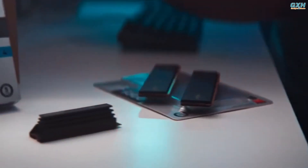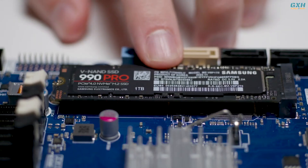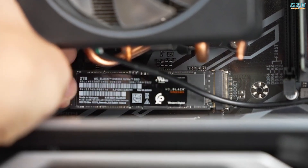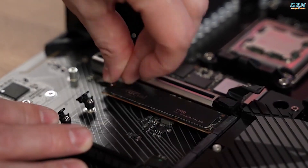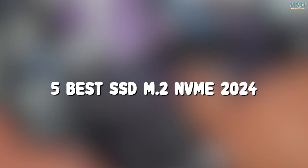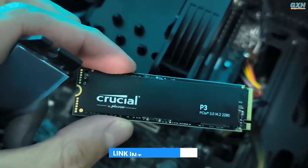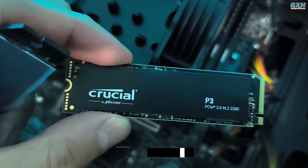The best M.2 SSD can greatly improve your system's read and write speeds, enabling faster file access, quicker downloading, and snappier file transfers for your PC, and even some video game consoles that support them. To help you narrow down your choices, here are the top 5 best SSD M.2 NVMe of 2024. You can buy them at the link in the description below the video.